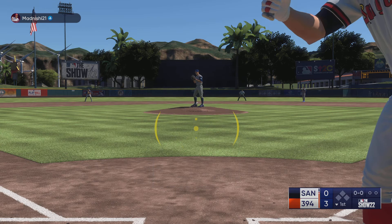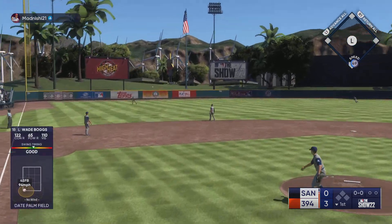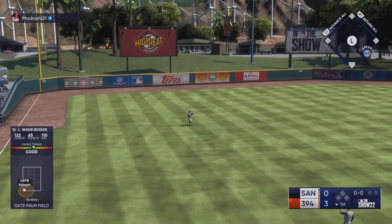Straight box now. He's got the power but great contact skills — one of the best contact hitters in the game. That's a hit.